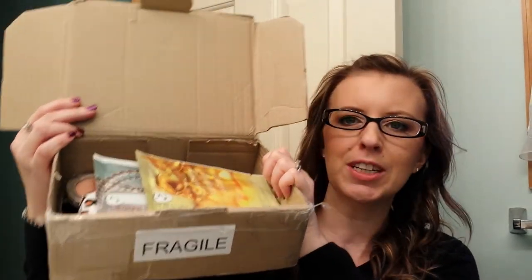It's Tessa and I'm back because my friend Deanna sent me a huge box of goodies from Australia and I wanted to share them with you.